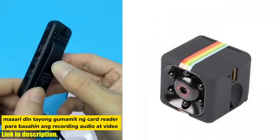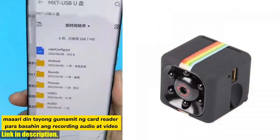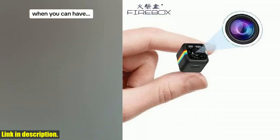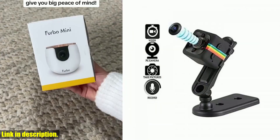But here's where it gets even better — this mini camera isn't just a recording device, it also doubles as a security camera, ensuring that your space is safe and secure at all times. Its compact size makes it easy to carry and discreet enough to go unnoticed, making it an ideal choice for your security needs.